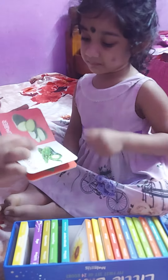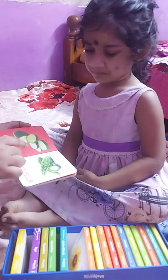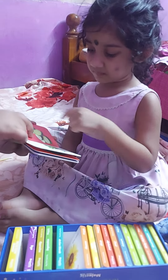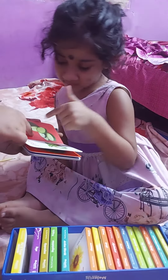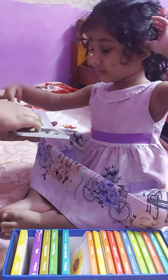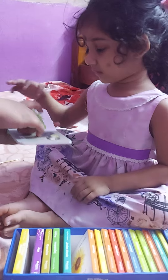Bitter gourd. Yes, good job! Good job! And then what is this? Cucumber. Okay. Green peas. Green chili.